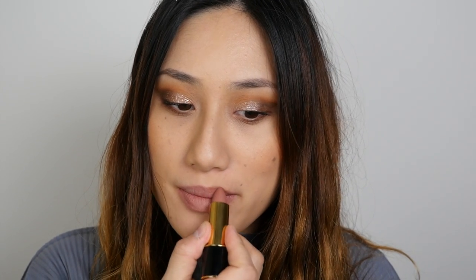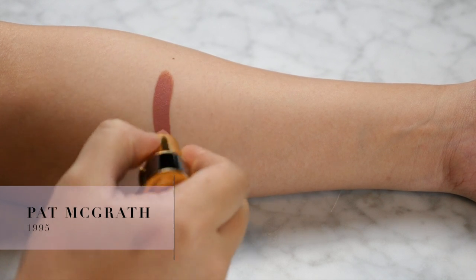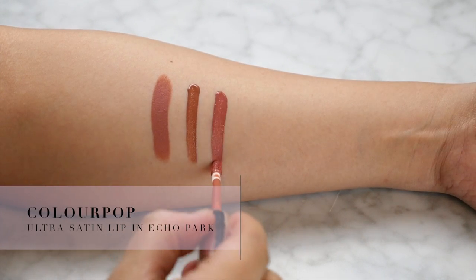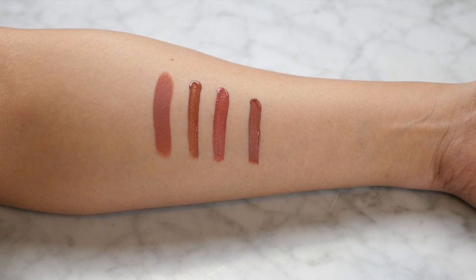Anyway, if you want to see lip swatches, a kiss test, how easily they remove, whether or not they stain, and a few dupes, just keep watching. The first shade is 1995, described as a warm light nude. I don't have many nudes in my collection because it's hard to find one that flatters my complexion, but this works really well because it's on the warmer side. These aren't transfer proof and don't pass a kiss test, and given the non-traditional matte finish they are fairly easy to remove with micellar water. Dupes include I Like It from Beauty Bakery, Echo Park from Colourpop, and Times Square from the ultra matte lip range.